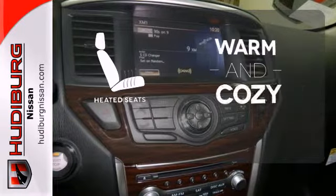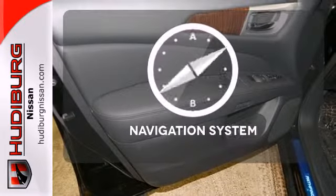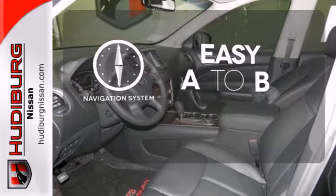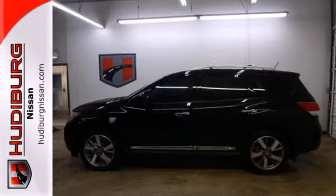Wrap yourself in the comfort of heated seats. Feel confident getting from point A to point B with a navigation system. An SUV that's as smart and as adaptable as you are.